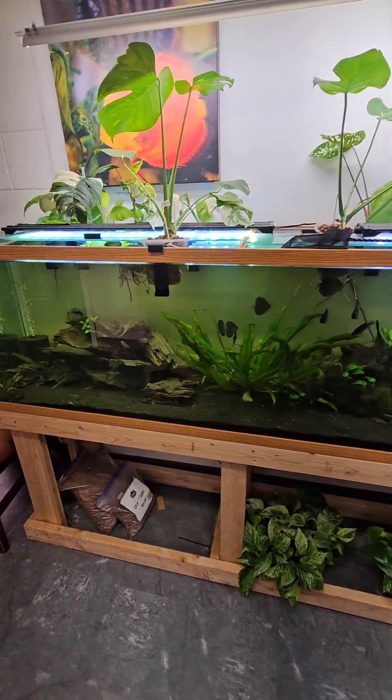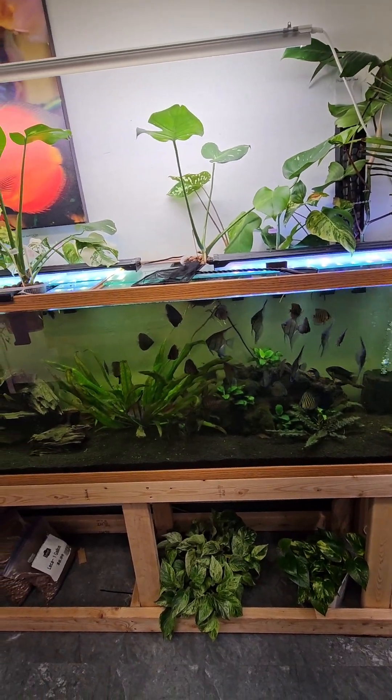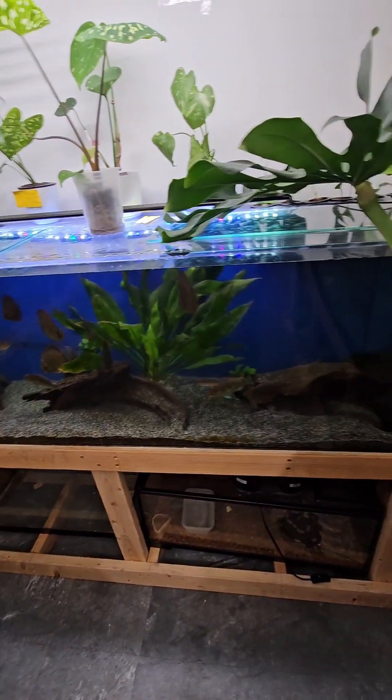Everybody's still doing okay. The discus don't come out as often because they think I'm gonna trap them. Okay, see you guys.